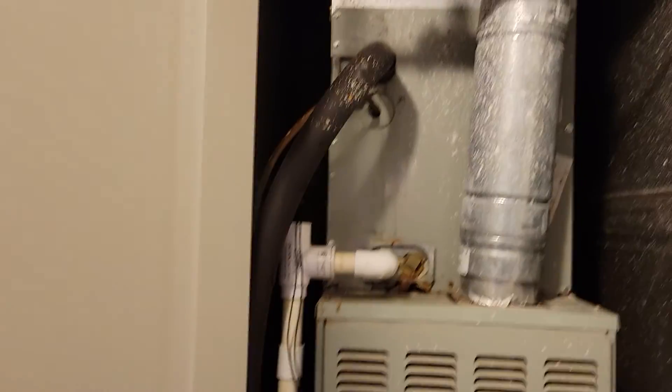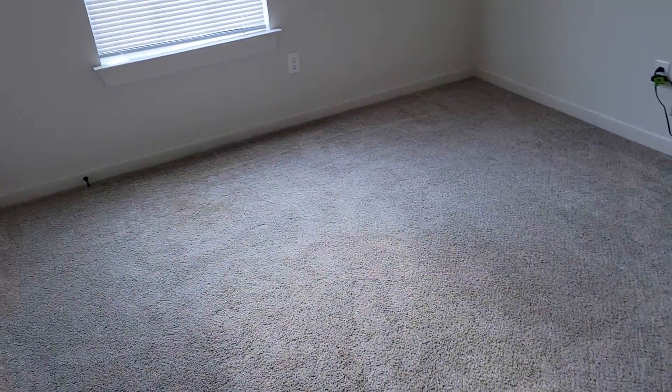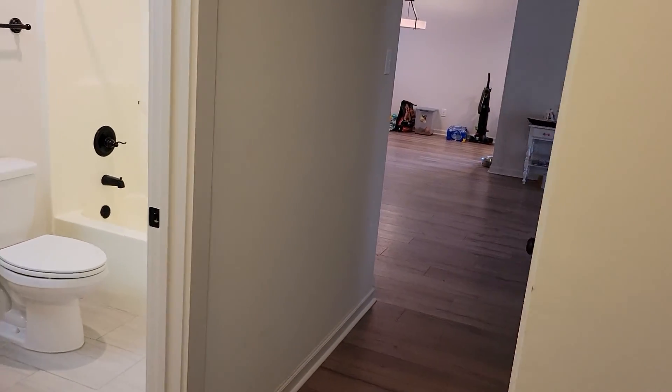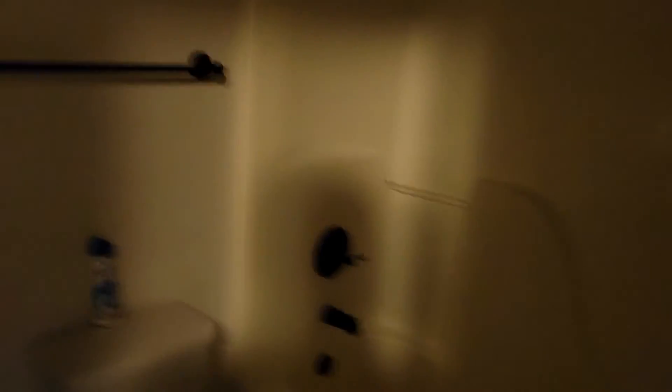AC — the heat is gas. We'll come over here to the other bedroom. They have their wi-fi and everything all set up. That's the closet.